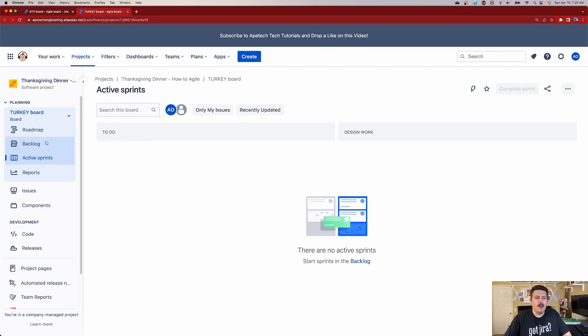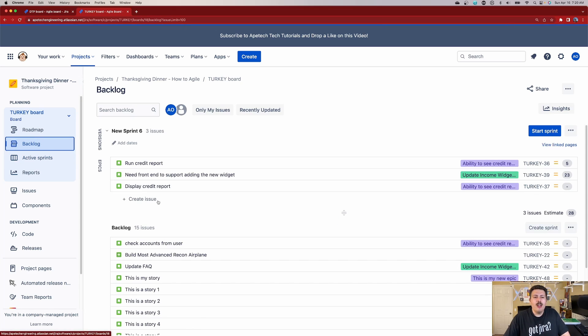So let's take a look at subtasks. First I'm going to jump into a company managed project and build up the story here. If I go to my backlog view, this is the view I get when I'm trying to essentially plan out a sprint. It only shows me my stories, which is how this is designed to work. It won't show you your epics and it won't show you your subtasks, at least not at face value.